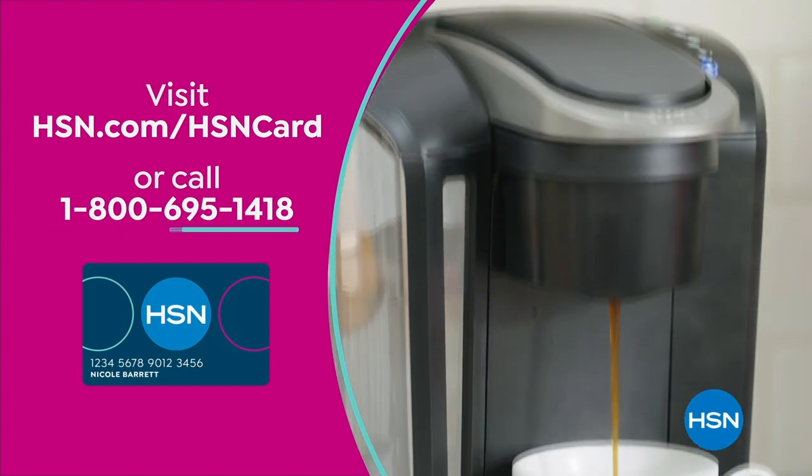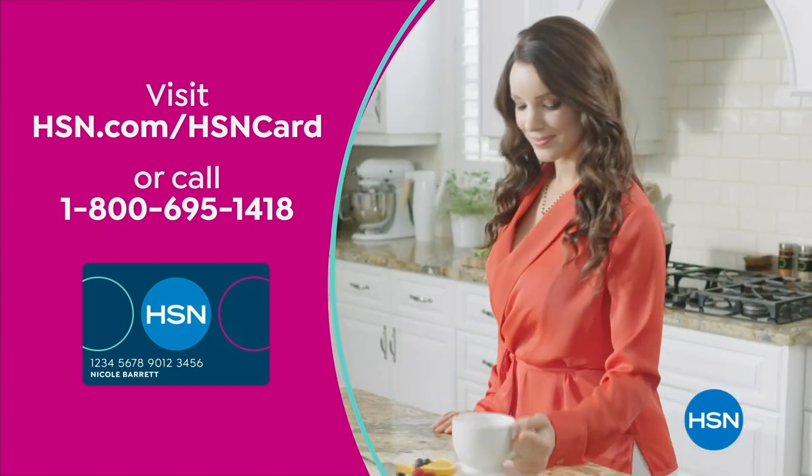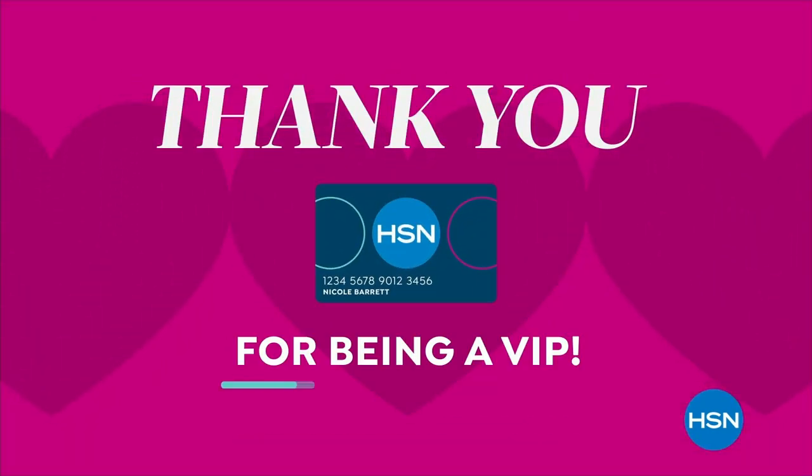Visit hsn.com/HSNcard or call 1-800-695-1418 for details on our exclusive VIP offers. Thank you for being an HSN Card VIP.